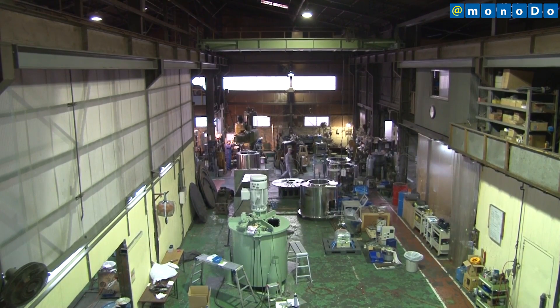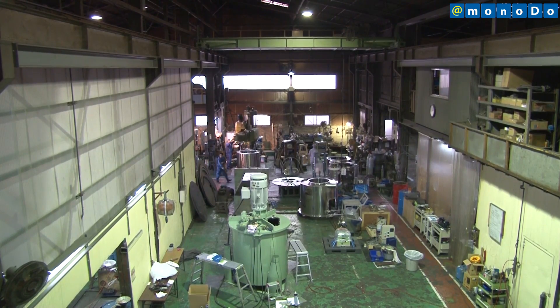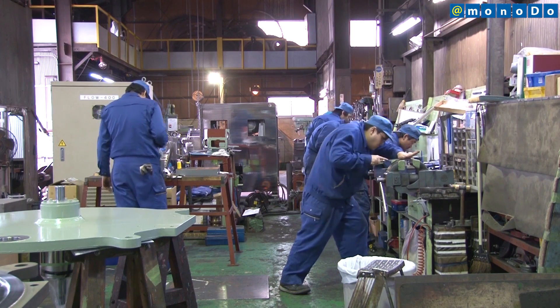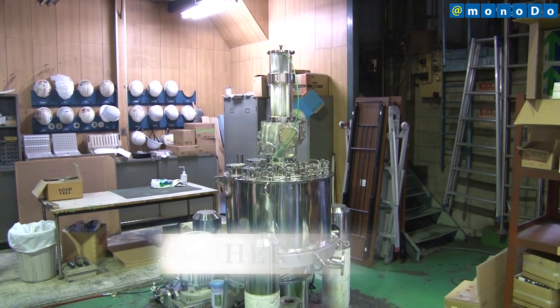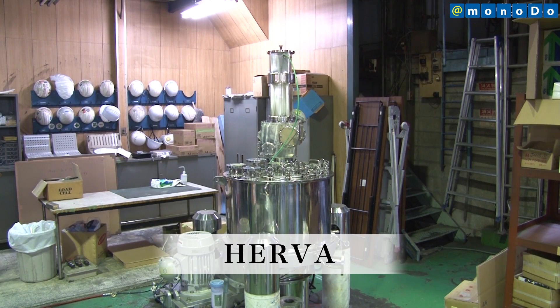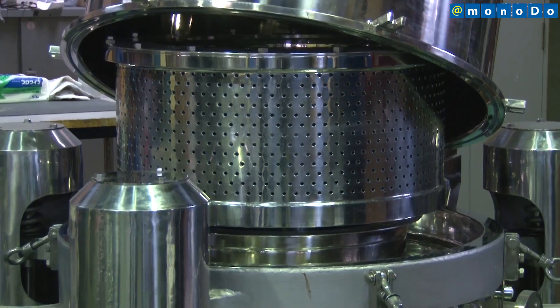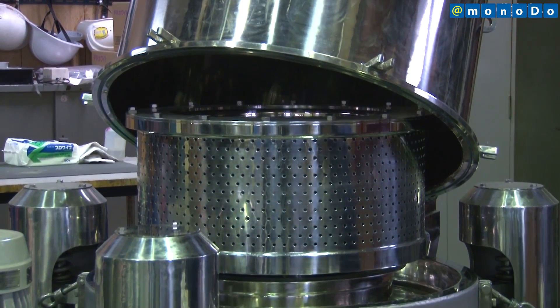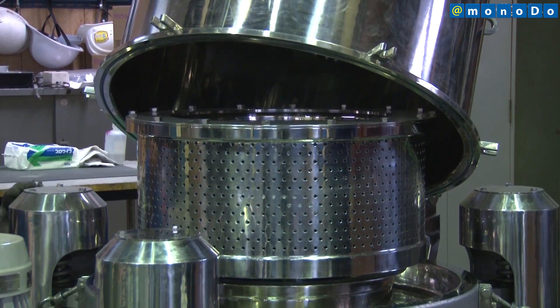With the cooperation of Osaka Prefecture University, Matsumoto Machine Manufacturing developed the HERVA centrifuge with dramatically improved filtration efficiency. Featuring an improved filtering agent, filtration filter, and an unprecedented filtration cloth attachment mechanism, the device can efficiently filter even herbal medicines, starches, and other natural products that have been difficult to filter.